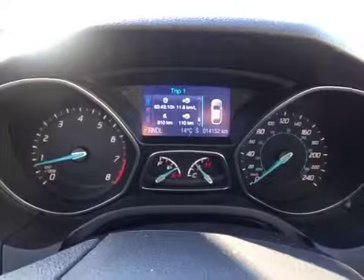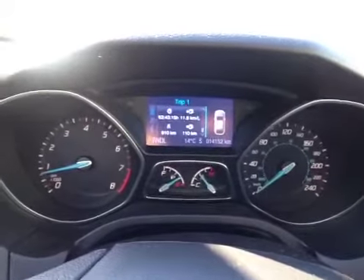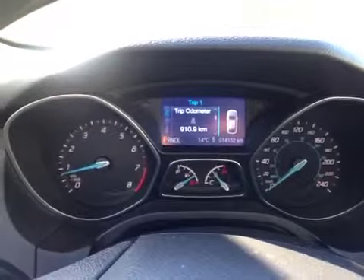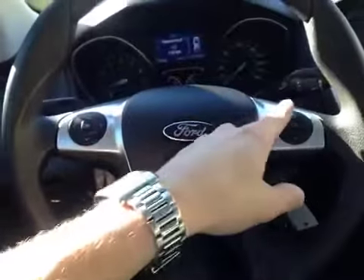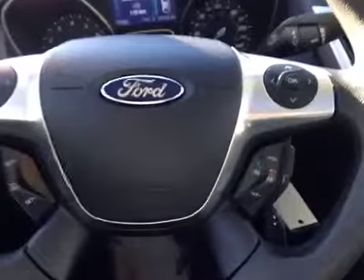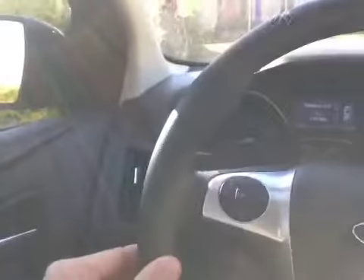Here inside the Focus we are looking at the driver information screen that shows us all kinds of important statistics about the vehicle. We can actually swipe through and take a look at everything from trip odometers to fuel economy. It's all controlled on the wheel along with our cruise control down here. We even have controls over the stereo and controls over the hands-free calling, along with our intermittent wipers and lights and turn signal.